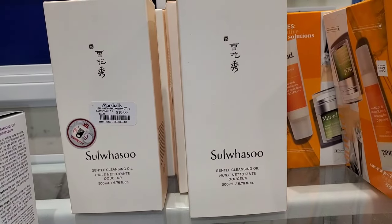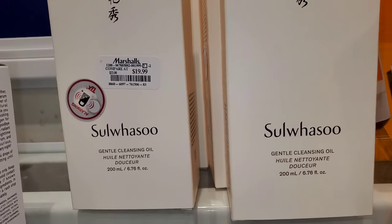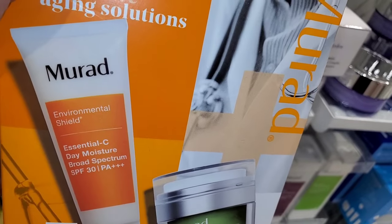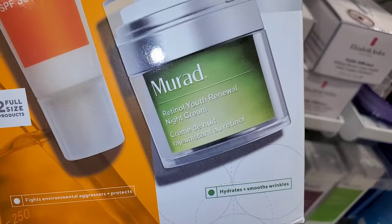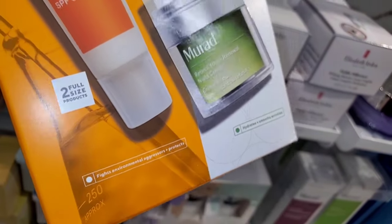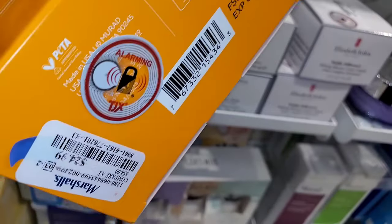They also had a bunch of these Gentle Cleansing Oils — this brand is quite popular and sells at Sephora — for $20 each. Then for Murad, they had a set with two full size products: SPF 30 and Retinol Youth Renewable Night Cream, for $25 — a very good price.